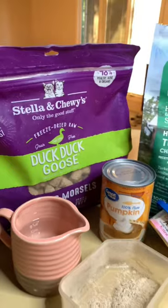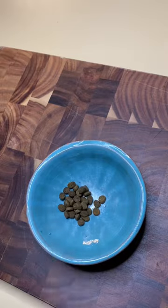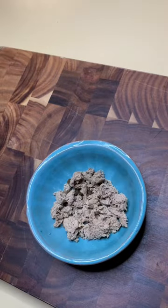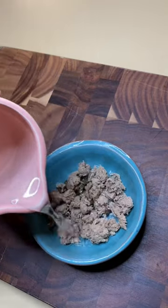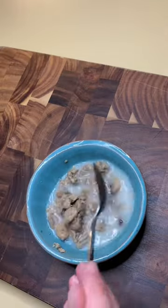Day 8 of transitioning Bean from kibble to a freeze-dried raw food. Today the old food drops to 25% of the overall meal, and the new food gets upped to 75%. Add in the good old hydration because dried food has 70% less moisture than fresh, and the slippery elm for gut health.